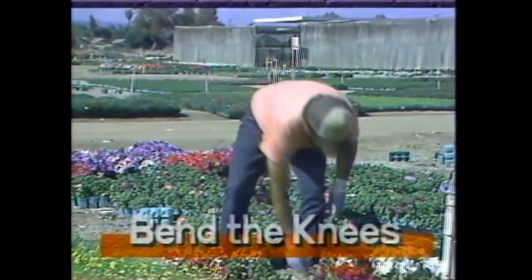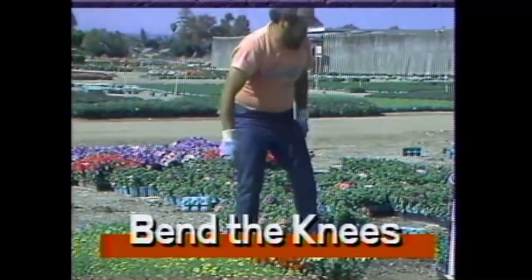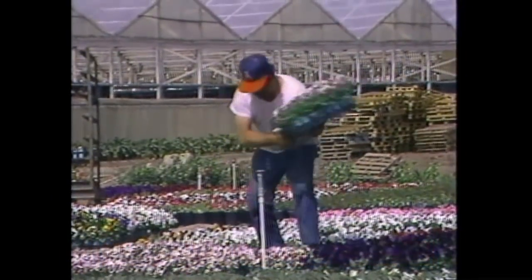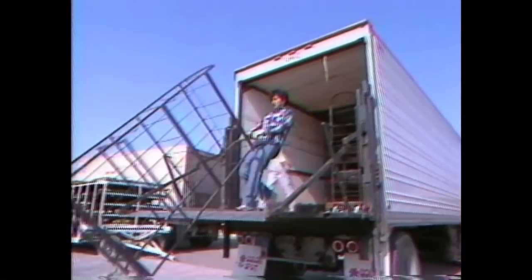Don't try to pick up anything that is obviously too heavy. Even if the load is light, bend your knees and use your legs, not your back. Some of our employees load and unload heavy racks from the delivery trucks. Be sure that you use your body correctly to counterbalance the weight of the rack.